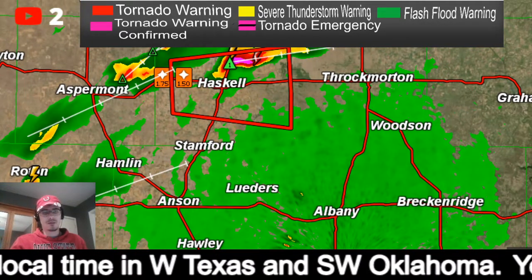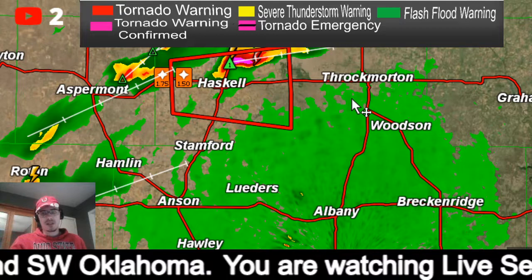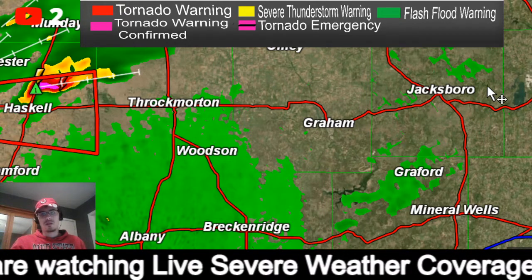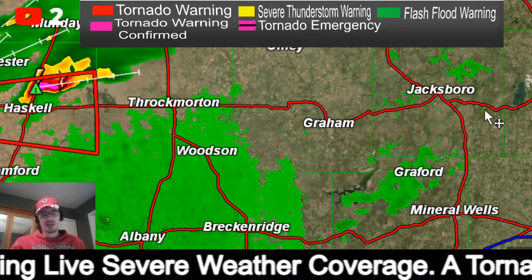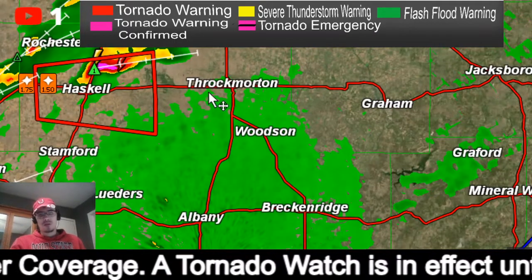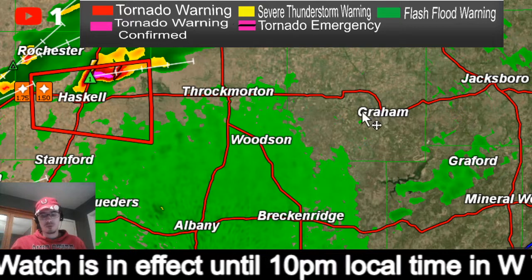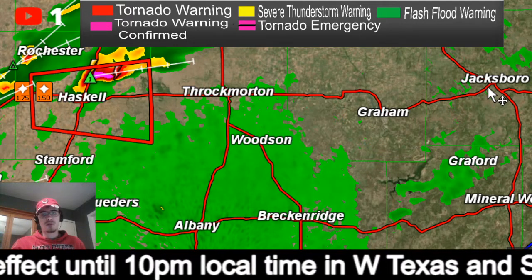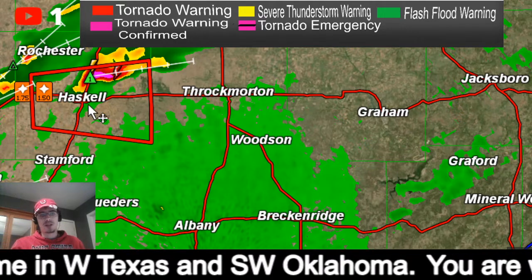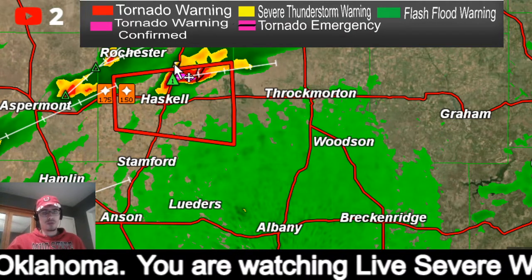We'll keep an eye on these storms to the south. Again this storm looks like it's going to ride just north of 380, and there are a few towns with time that will be in the path of this. Throckmorton — get ready. This should stay north of Graham but if you're in Graham I would watch this very carefully as well. Jacksboro — even up to Olney — I would also be watching this storm very carefully.